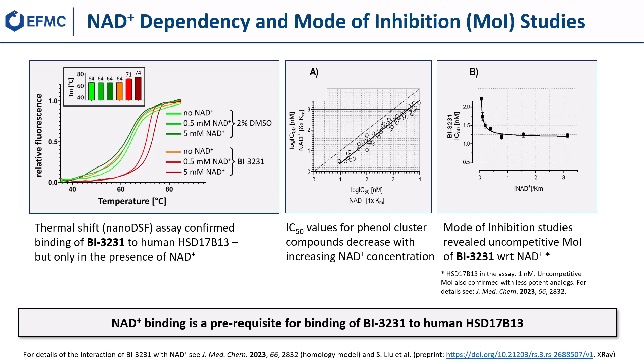To further investigate the NAD+ dependency of the phenol lead class, we performed cross-titrations of test compounds and NAD+ in varying concentrations in the human HSD17b13 enzyme assay, while keeping estradiol constant at the highest practically feasible concentration. In these experiments, we observed a significant NAD+-dependent decrease of the IC50 values for the phenols and compound BI3231, illustrating an uncompetitive mode of inhibition, shown in graphs A and B.